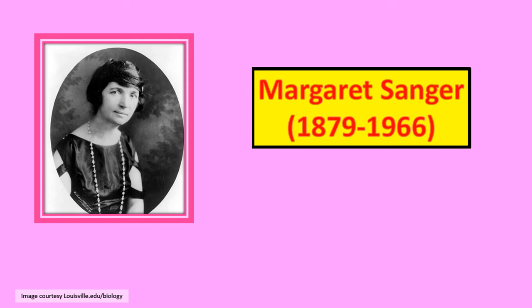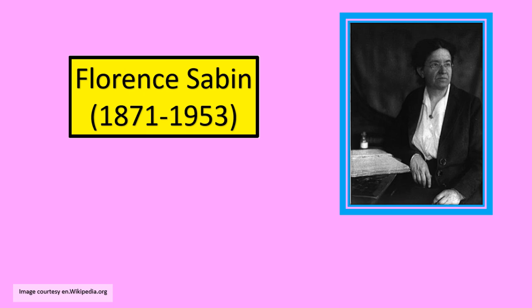Moving on to Margaret Sanger. She was actually a nurse by profession, but she promoted birth control. In fact, she opened the first birth control clinic in the United States by the name of Planned Parenthood. She is the first lady in the world to set up a reproductive planning clinic.